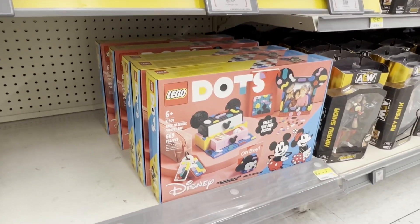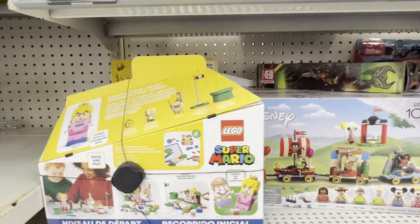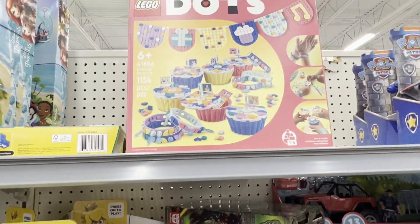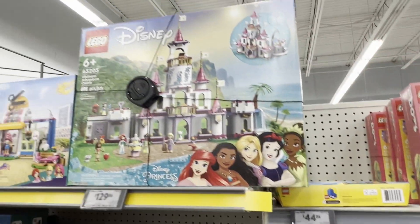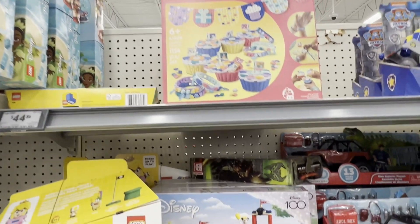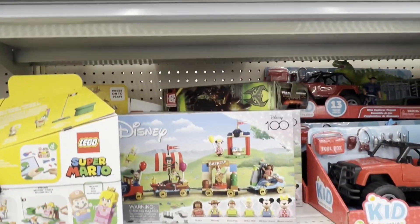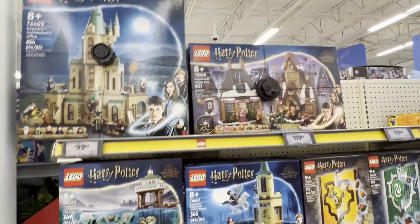And then we have the Dots - making mini drawers there. Some Mario, some Disney Celebration. There's that castle from Disney. Disney Celebration is still there. We'll move on to Harry Potter.